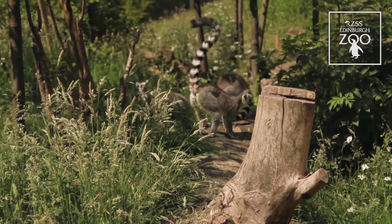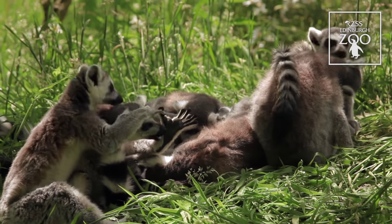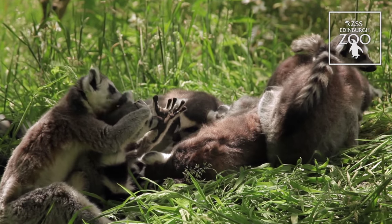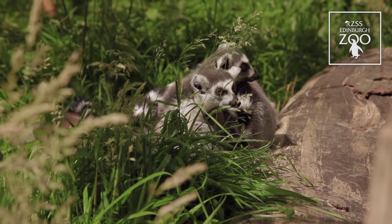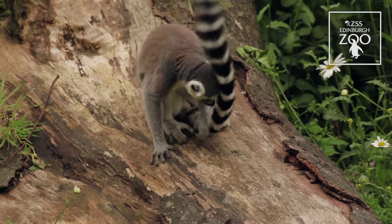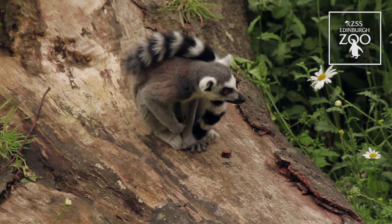Ring-tailed lemurs and other lemurs in Madagascar are threatened by a number of factors. They are hunted for the illegal pet trade and also as bushmeat, eaten by local people who are often very poor. They also suffer a lot of habitat loss and degradation through activities such as slash-and-burn farming and illegal logging.